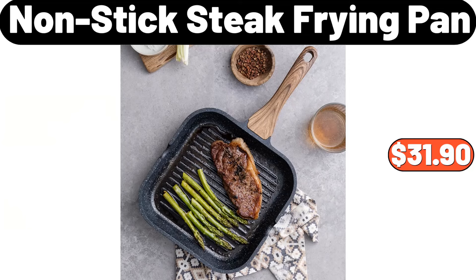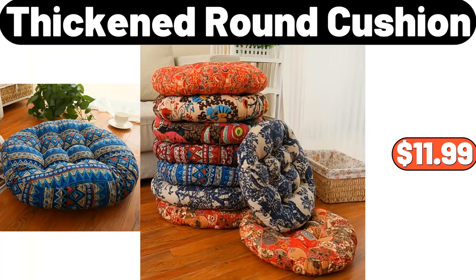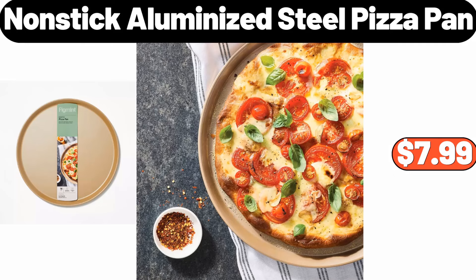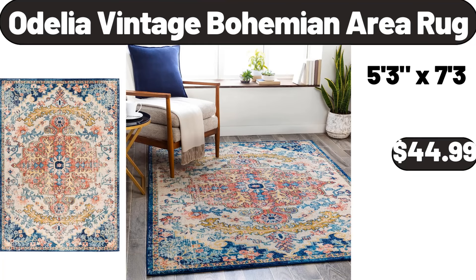Nonstick Steak Frying Pan, $31.90. 24-PCS Airtight Food Storage, $18.99. Thick and Round Cushion, $11.99. Nonstick Aluminized Steel Pizza Pan, $7.99. Folk Geo Gardening Gloves, $9.95. Odelia Vintage Bohemian Area Rug, $44.99.